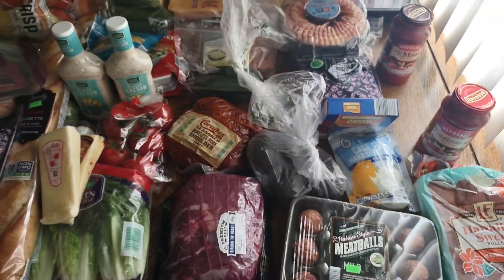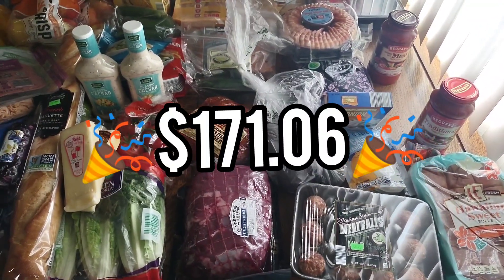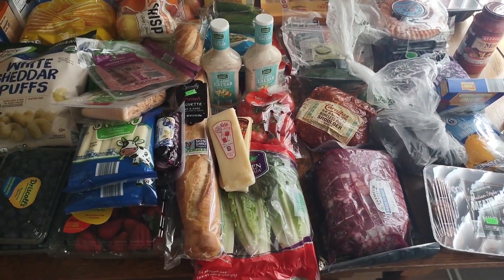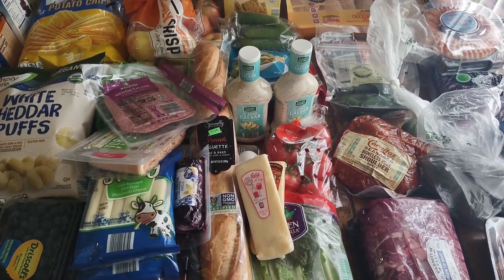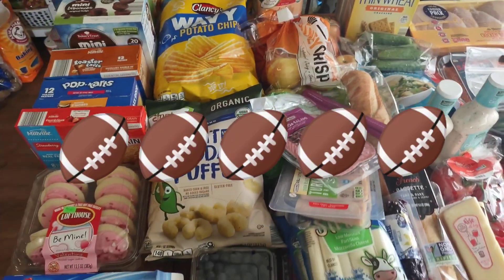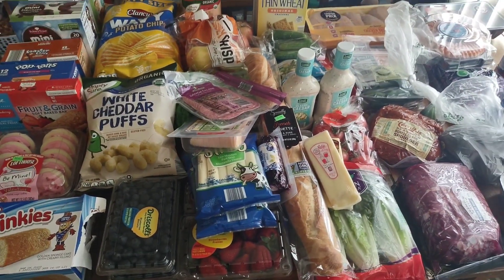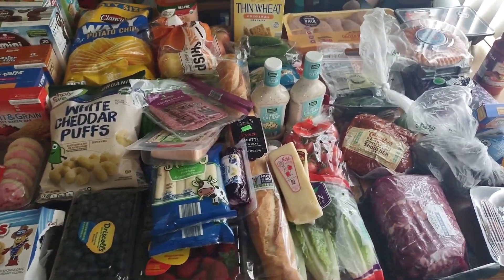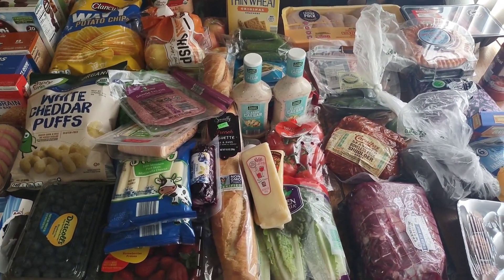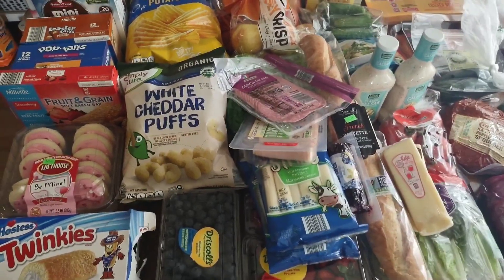So that is everything — $177 at Aldi. I will have all the meals and recipes linked below so you can find them easily. Let me know if you're enjoying these videos — leave a comment below on who you want to win the football game tomorrow so I know you made it to the end. I hope to get back on weekly grocery hauls. Thank you for the messages checking in — I appreciate it and I'm excited to start sharing again and helping you save money while feeding your family.